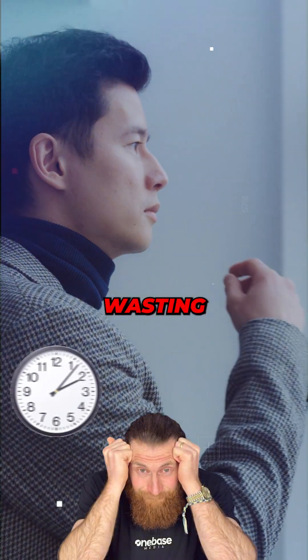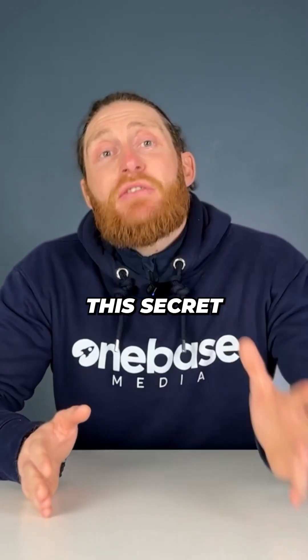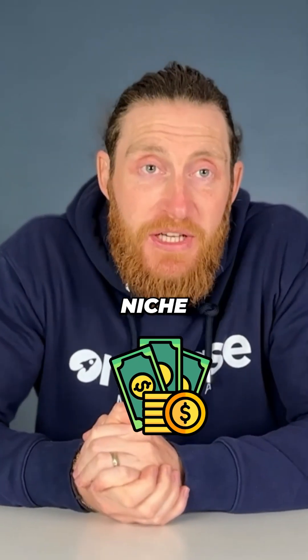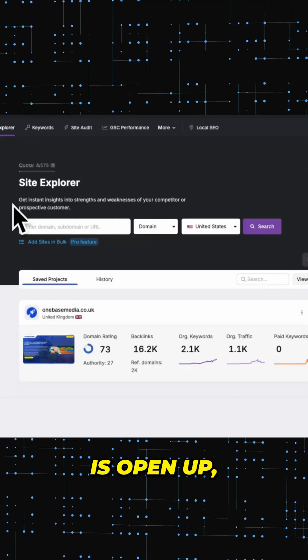99% of people are wasting their time picking niches the wrong way, but this secret tool will help you find a profitable niche in your industry that can make you seven figures. What you need to do is open up Search Atlas.